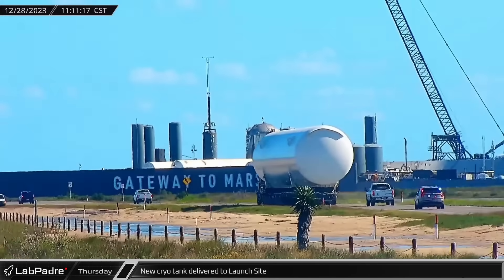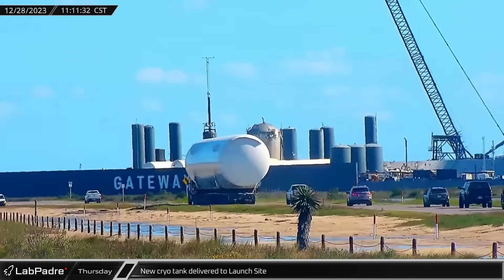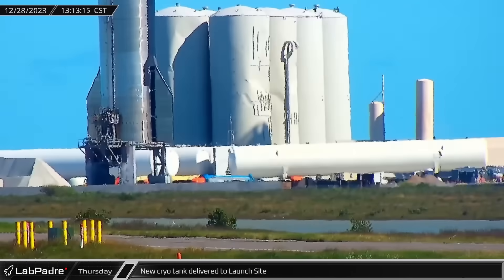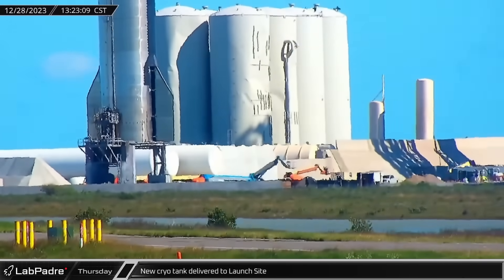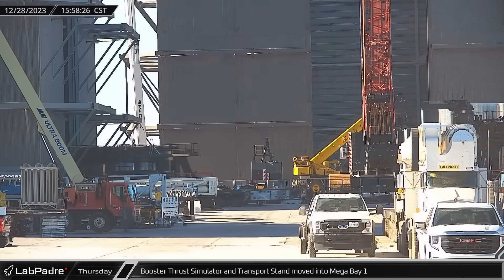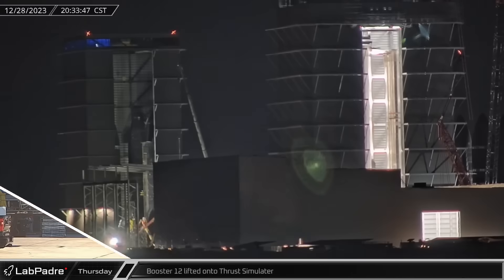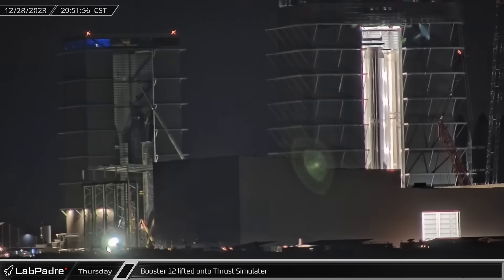A new cryo tank was delivered to the launch site as work continues to build out the replacement propellant storage system. After being driven into the launch complex, the new tank was moved into position, filling the gap between the other recently delivered storage tanks. Back at the ring yard, the booster thrust simulator and transport stand was moved into Mega Bay 1. A little over four hours later, Booster 12 was lifted onto the thrust simulator stand for transport and testing at Massey's.